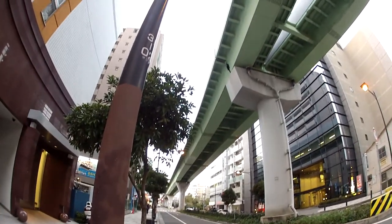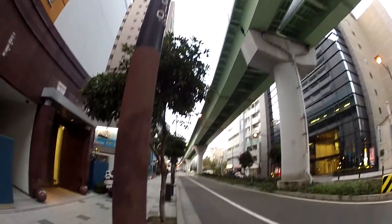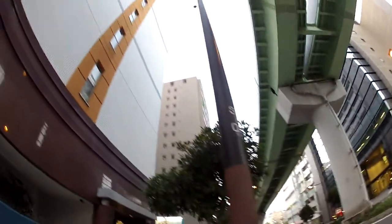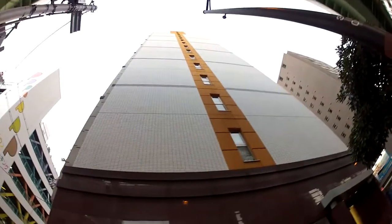This is the Port Liner railroad tracks. I'm getting on a station here, so you've got all these modern buildings everywhere — modern buildings, apartment buildings, big buildings everywhere.